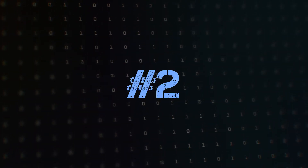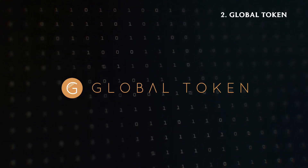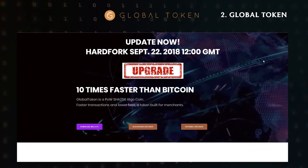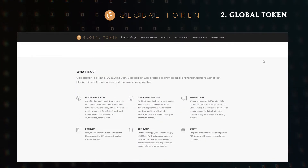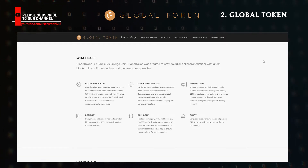Number 2: Global Token. Global Token is a payment coin that launched with no pre-mine. Global Token's main purpose is to ensure a fast worldwide online payments network. As the Global Token blockchain is faster than Bitcoin, it's the ideal setting for a successful chain.